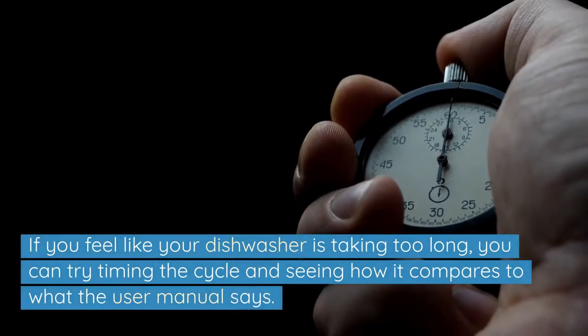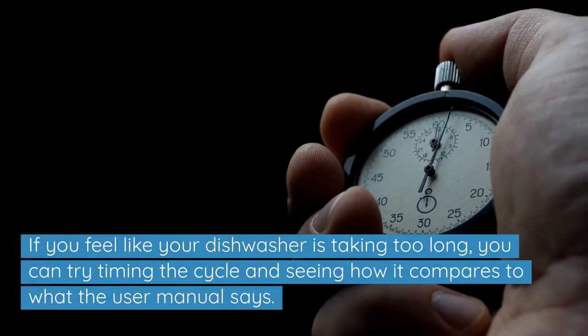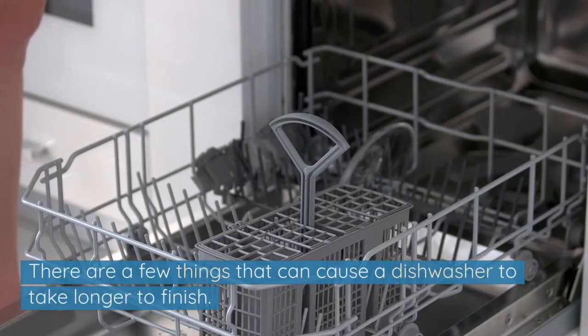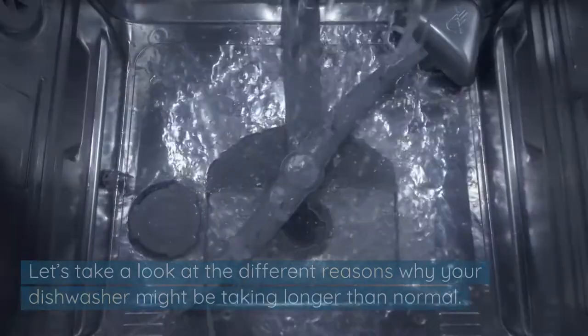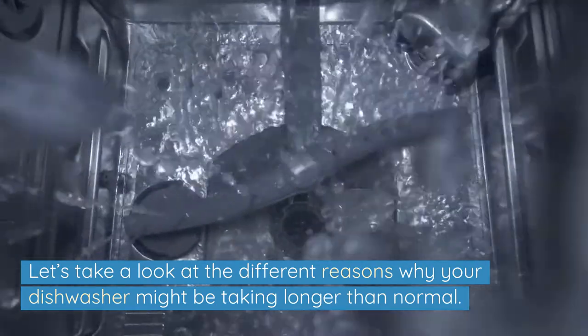If you feel like your dishwasher is taking too long, you can try timing the cycle and seeing how it compares to what the user manual says. There are a few things that can cause a dishwasher to take longer to finish. Let's take a look at the different reasons why your dishwasher might be taking longer than normal.